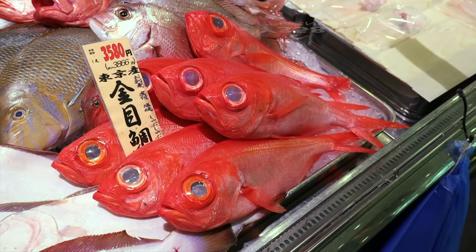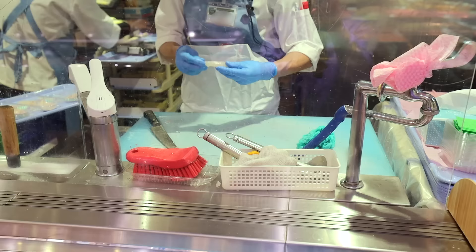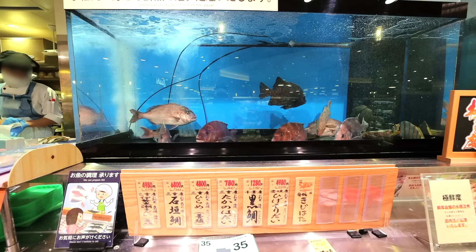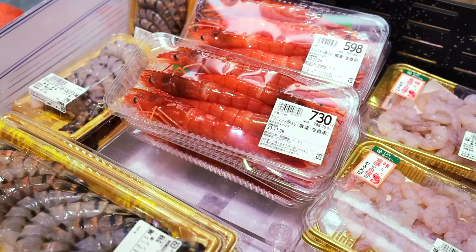A large anago eel costs 15,000 yen, the red snapper costs 3,580 yen, and Ishidai snapper costs 6,800 yen. If you ask the workers, they'll kindly clean the fish for you in any way you want. They actually have a tank here where you can order the fish super fresh, and they even do Ikejime — a Japanese technique performed when cleaning the fish to help maximize freshness.